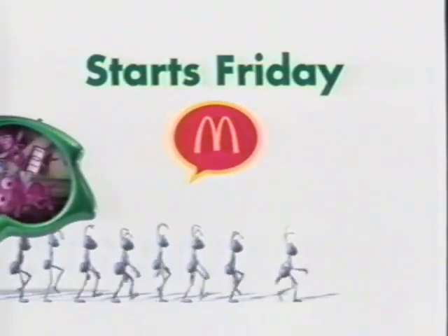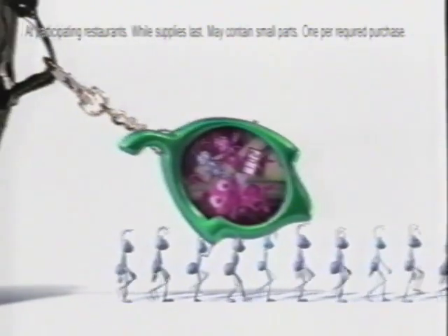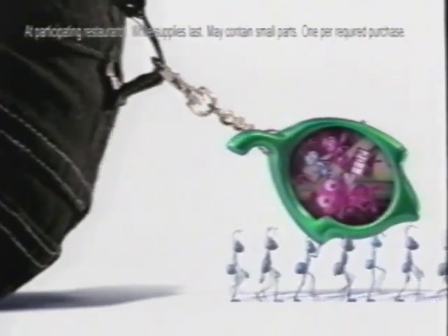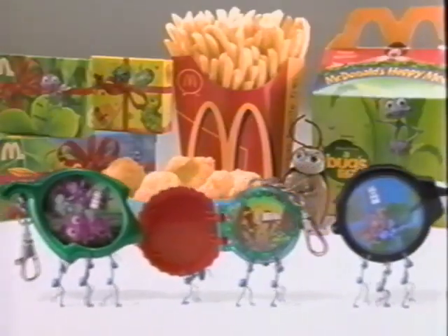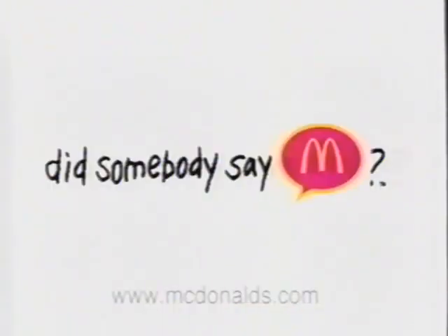This is A Bug's Life. This is A Bug's Life watch. This is one reason to come to McDonald's this Friday. These are the rest. Of course, how you get there is entirely up to you. Did somebody say McDonald's? Take a break from the holidays.